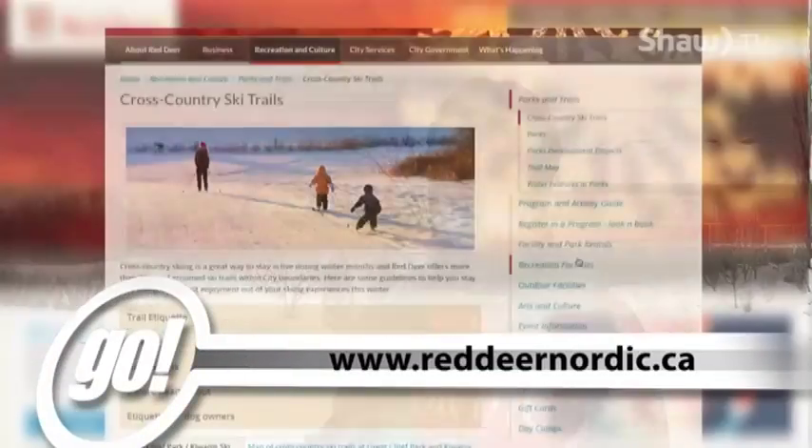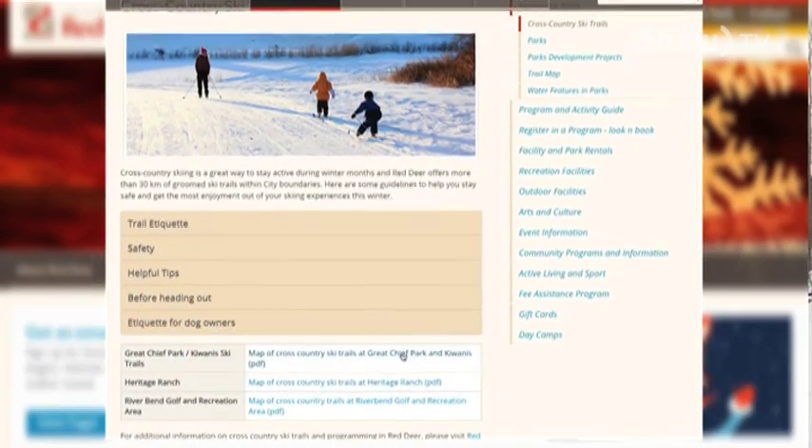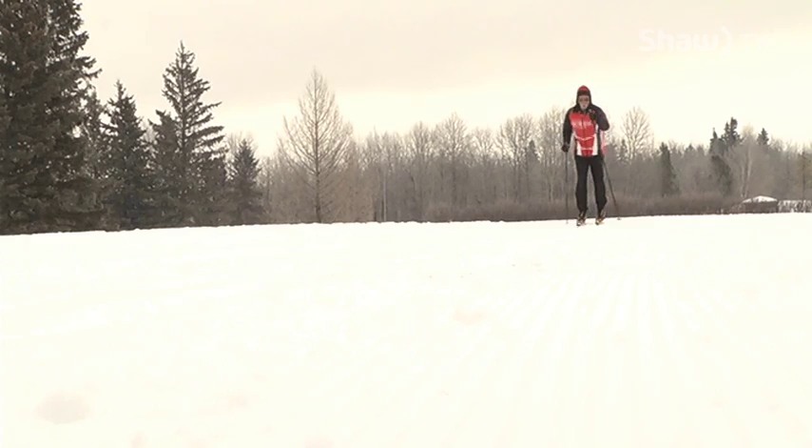If someone wants more information on those lessons or the trails, the Red Deer Nordic website and also the City of Red Deer's website have maps of the ski areas, a link to the ski club, and all the information they need on cross-country skiing.